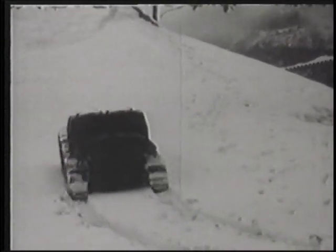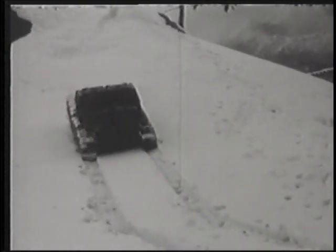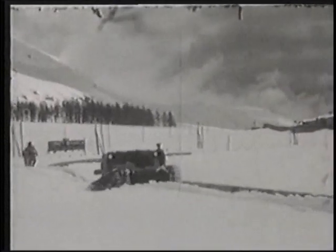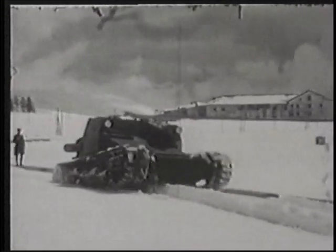Whatever its shortcomings, the L335 proved itself more than capable of handling most terrain and weather conditions, even snow and extreme cold. The tank was exported to many different countries, not only those of the Axis allies, but also to South America and China.